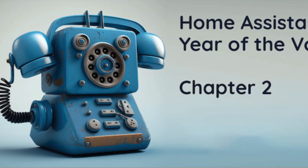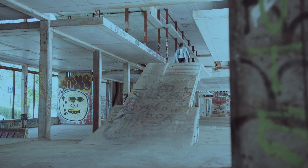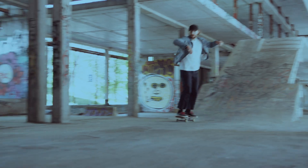Today we are talking about the new Home Assistant 2023.5, and this release is almost fully dedicated to the Year of the Voice Chapter 2, so it is full of new voice-related features that are pretty exciting. I will start with the least exciting new features and gradually move to the most exciting ones, so make sure you watch the entire video till the very end.